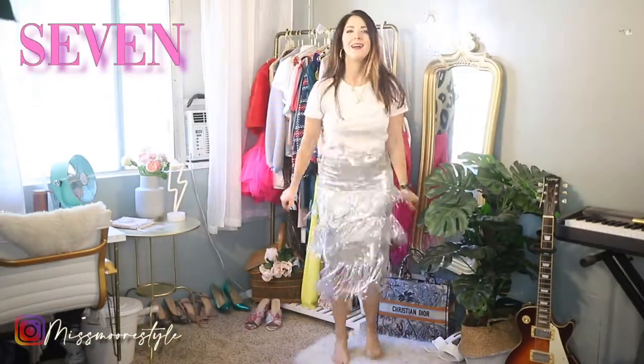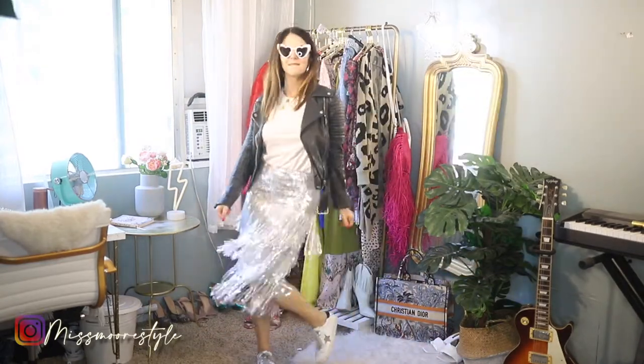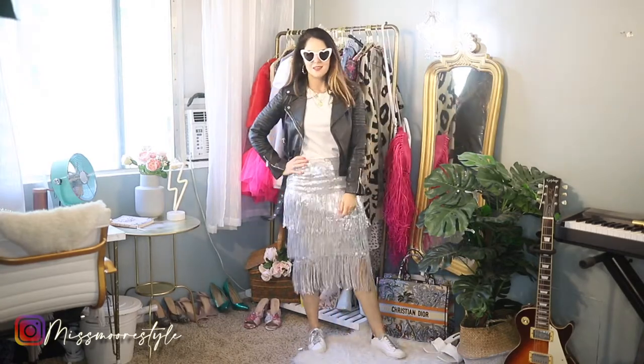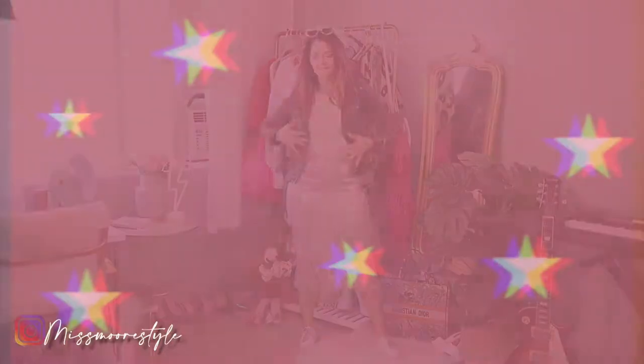I love swirling in this skirt — it is so fun. Wearing a white t-shirt with this sequin fringe skirt and pairing it with a moto jacket and sneakers is something I saw at fashion week. I was just so inspired, so I decided to recreate it. I think this look is so cool girl and edgy.